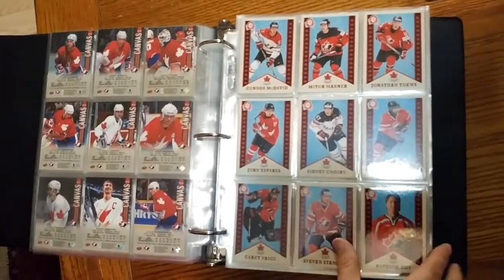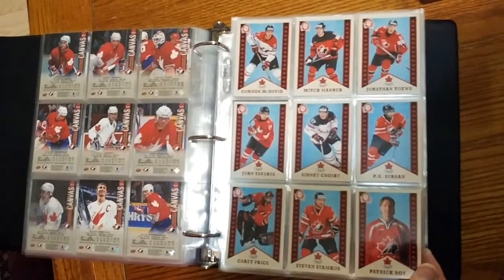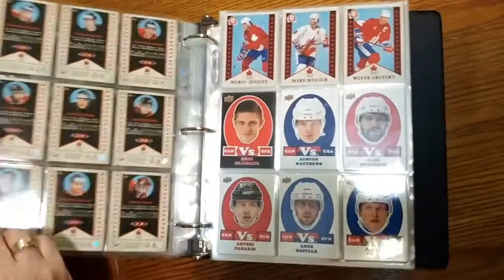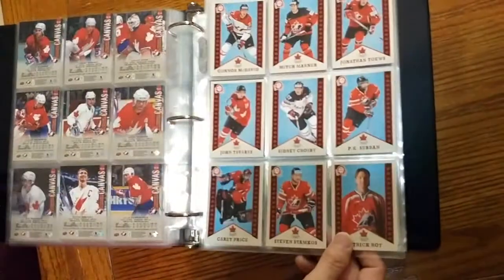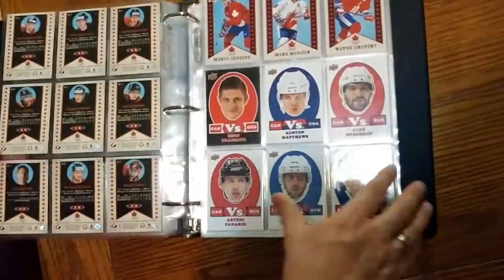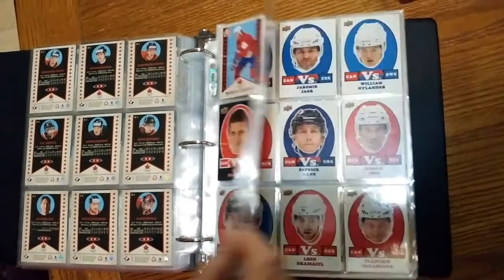So now we've got the retro set, and we've got the full set here. There's 12 cards — so there's 1 to 9, and 10, 11, 12.